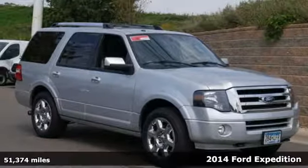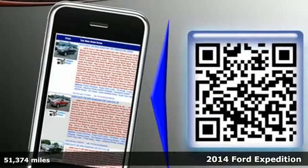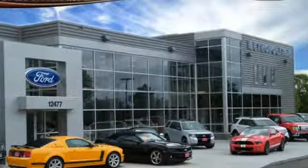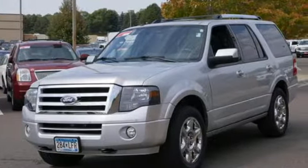It's a 2014 Ford Expedition. Versatile. Spacious. Inspiring. And that's all before you start it up and harness the 310 horsepower from its 5.4 liter V8 engine. This SUV is equipped to help you conquer any adventure.